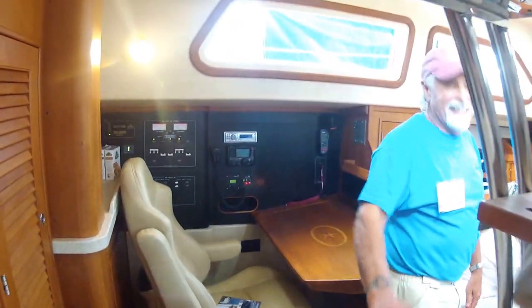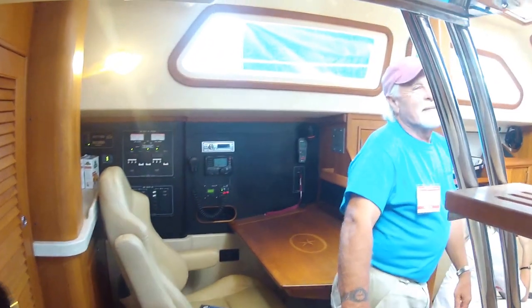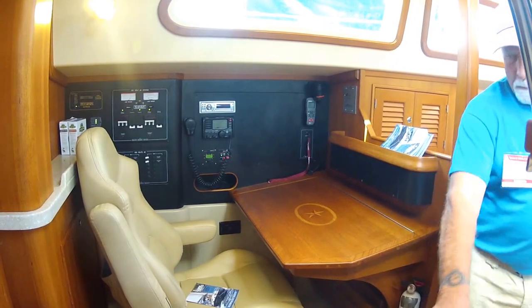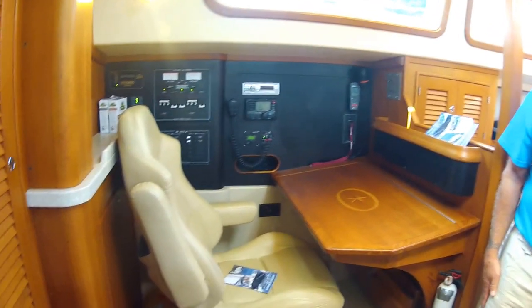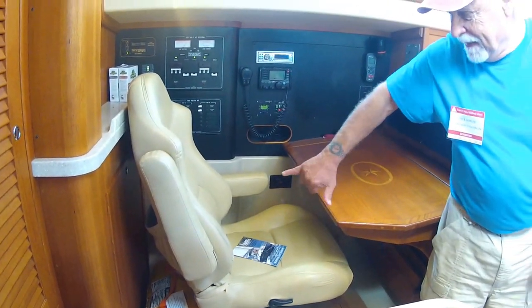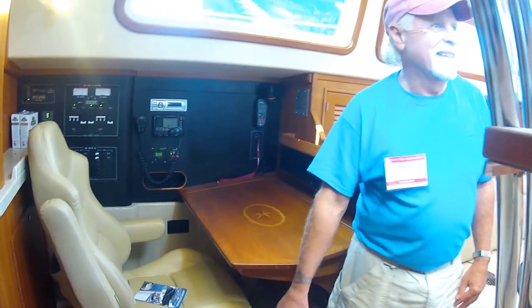It's cocktail hour time aboard here. Let's get a nice shot of the chart table — all your electronics are there. Nice chair for that; you could sit there for a long time. It's a great chair — it pivots back and out, and reclines. Excellent.